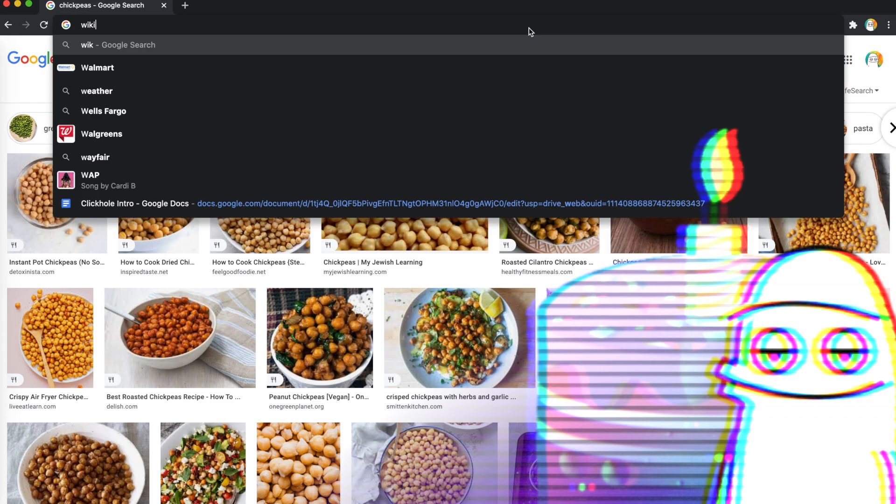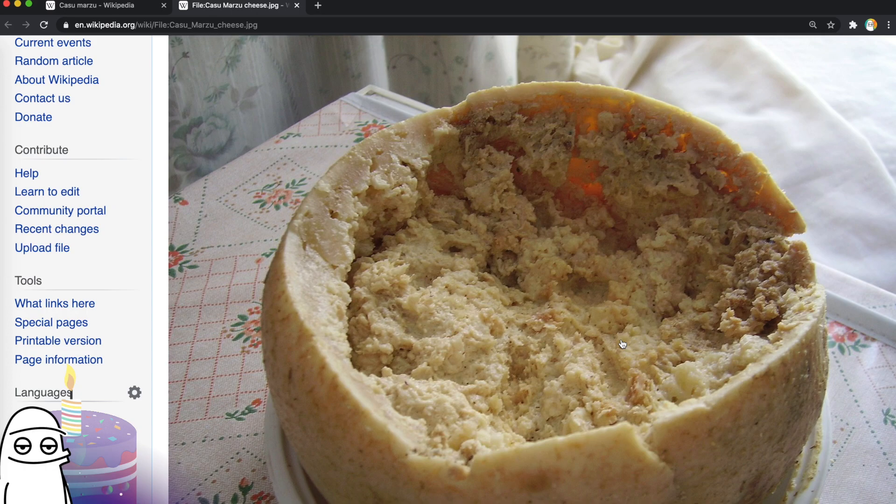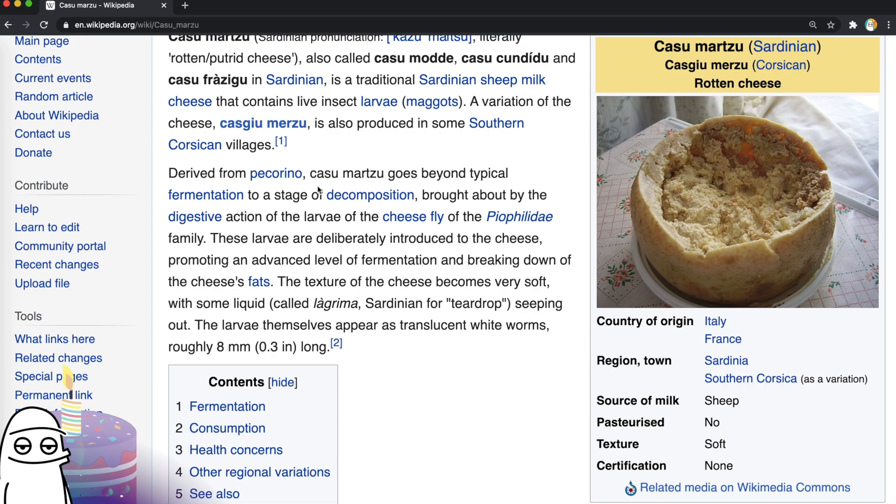A creepy cheese called Casu Martzu. It's automatically classified as rotten cheese. Casu Martzu, literally 'rotten/putrid cheese', is a traditional Sardinian sheep milk cheese that contains live insect larvae — it's literally got maggots in it. Derived from Pecorino, Casu Martzu goes beyond typical fermentation to a stage of decomposition brought about by the digestive action of the larvae of the cheese fly. They are deliberately introduced to the cheese and help break down the fats. It becomes very soft with some liquid seeping out. The larvae themselves appear as translucent white worms. That is revolting, Tony.